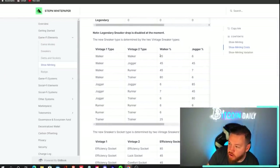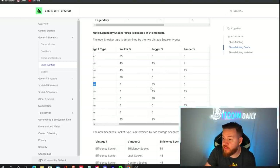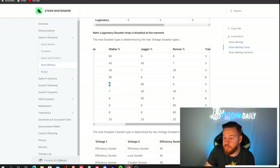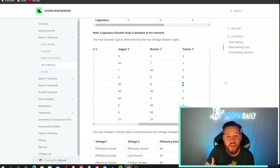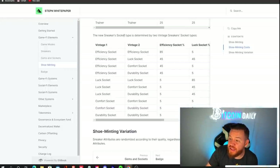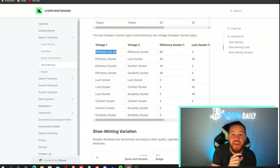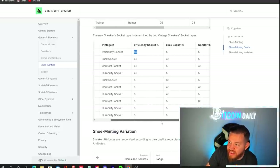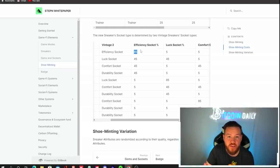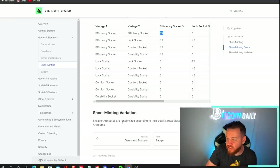Depending on what two sneakers you're minting together, the new baby sneaker you get will largely depend on the two parents. If you're minting a walker with another walker, there's an 85% chance you mint a walker. I personally do joggers with joggers, which gives an 85% chance to mint a jogger — with a 6% chance to mint a walker or runner and a 3% chance for a trainer. The new sneaker's socket type is determined by the two parent sneakers' socket types — if both have an efficiency socket, there's an 85% chance that socket is also efficiency. Sneaker attributes are randomized; unfortunately there's nothing you can do to get better stats.